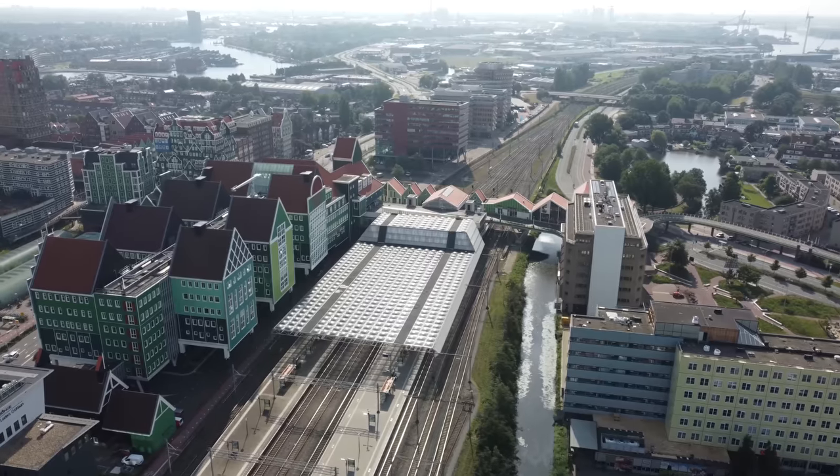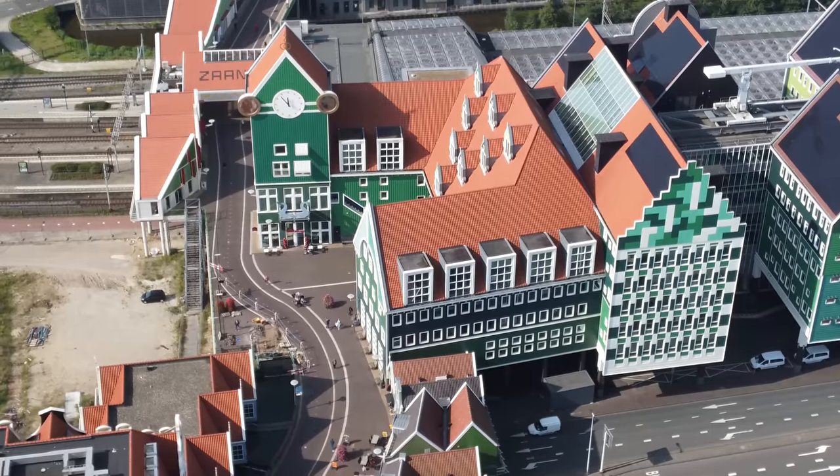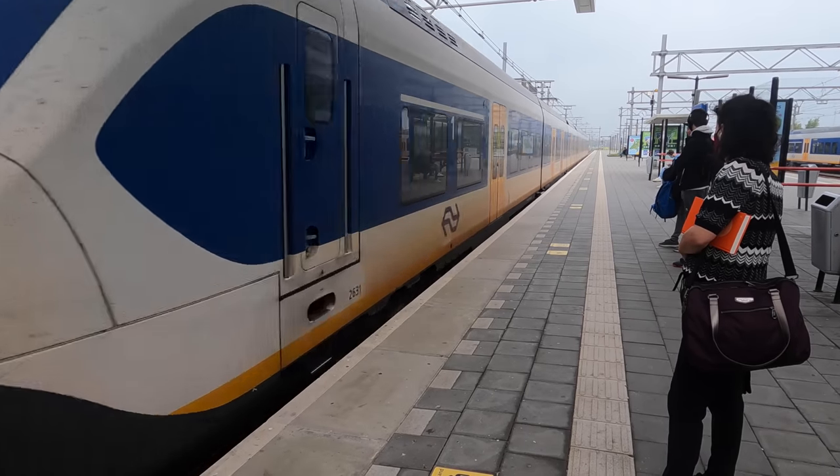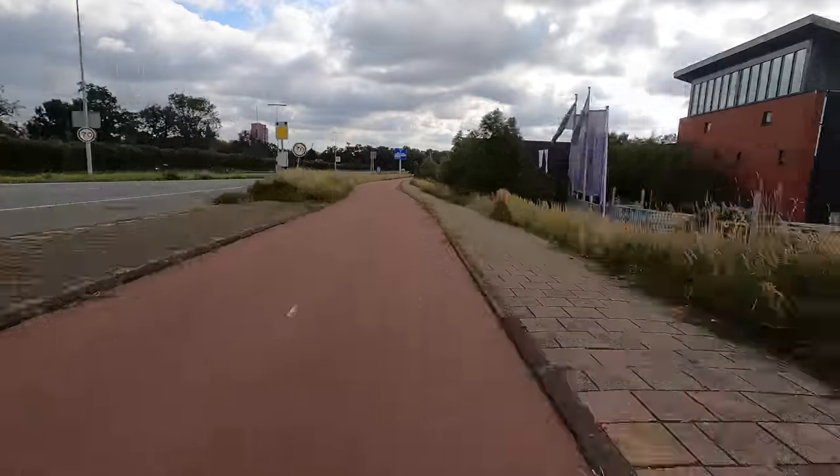Welcome to Zandam, the Netherlands. This place has to have one of the quirkiest implementations of transit-oriented development that I have ever seen. Just look at this place — it is like a post-modern Disneyland. But believe it or not, below all of this is a giant train station and plenty of bike paths.